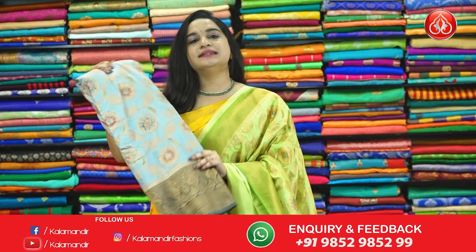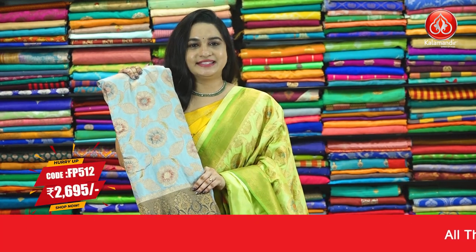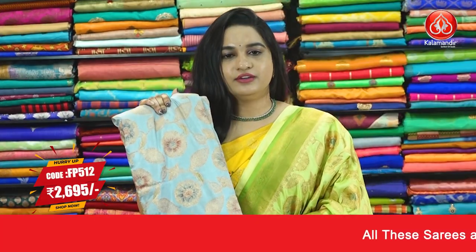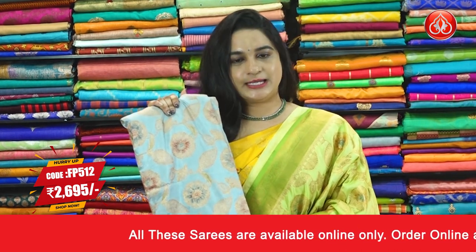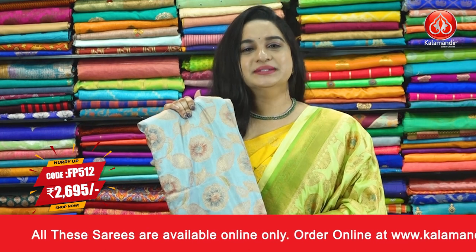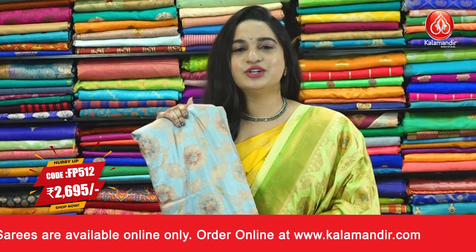Next saree. Light and dark grey combination. Pricing details of this saree: saree code FP512 and the price is 2695 rupees. Take a screenshot and ping us in our WhatsApp number. For more unique collections and exciting offers, do visit our website, which is www.kalaamandit.com.